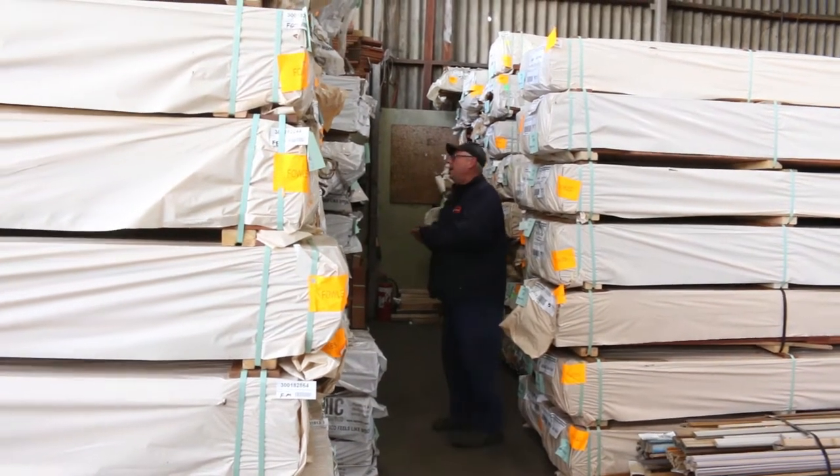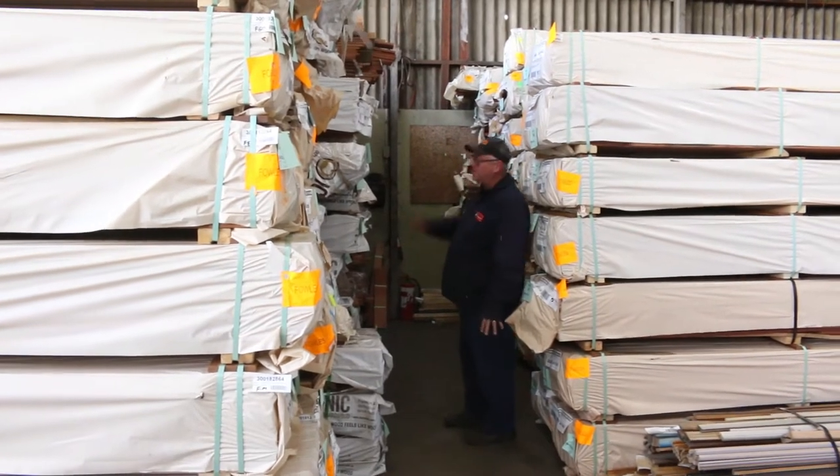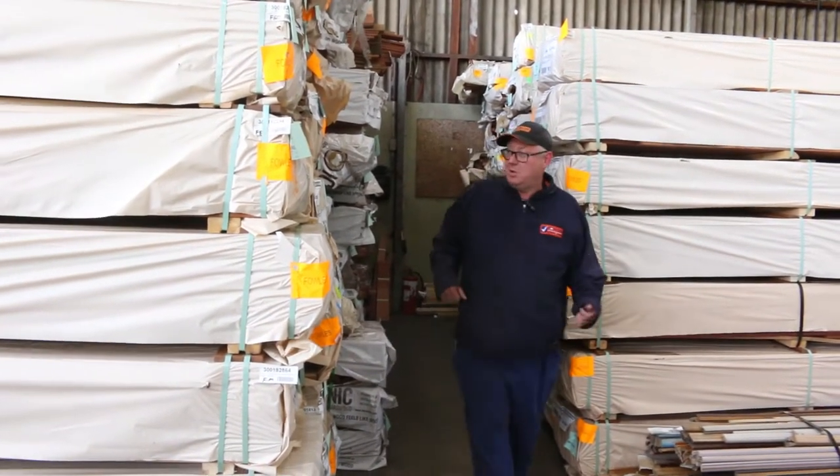Another new supplier here — some Queensland Mix Harbour decking, 86 and 135x19, in utility grade. There's a fair bit of that in there as well.